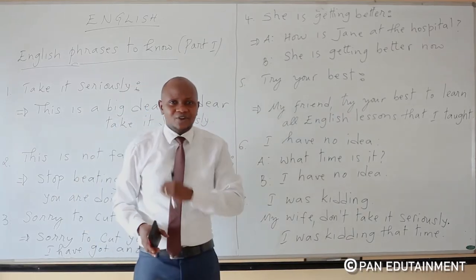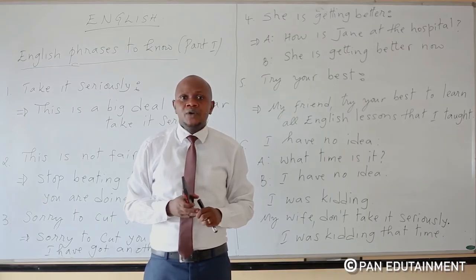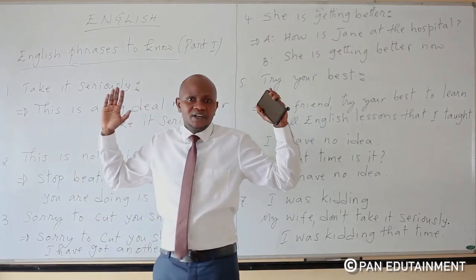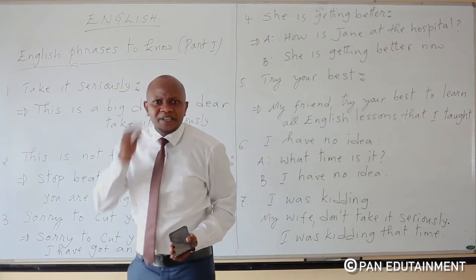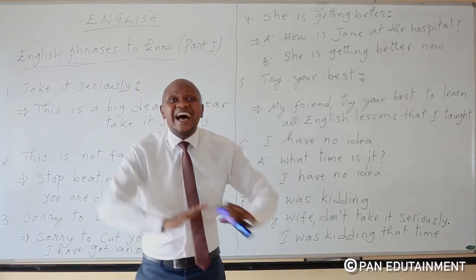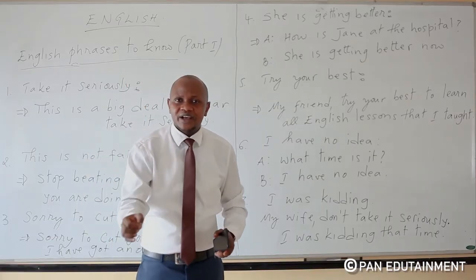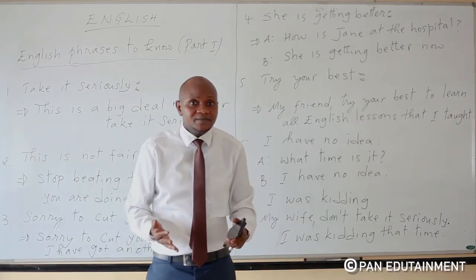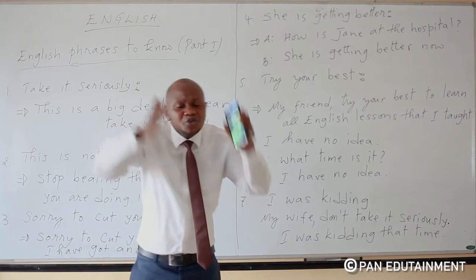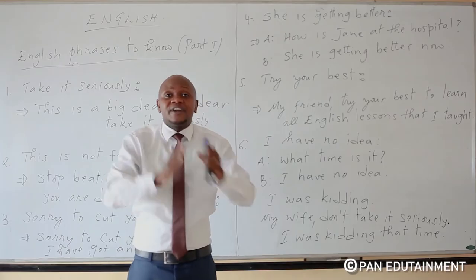Number six: 'I have no idea.' When someone asks you something you don't know, you say 'I have no idea.' For example: 'Do you know the president of Liberia?' — 'My friend, I have no idea.' Or: 'How many districts are there in Rwanda?' — 'I have no idea.' This means 'I don't know' or 'I don't have any information about that.'